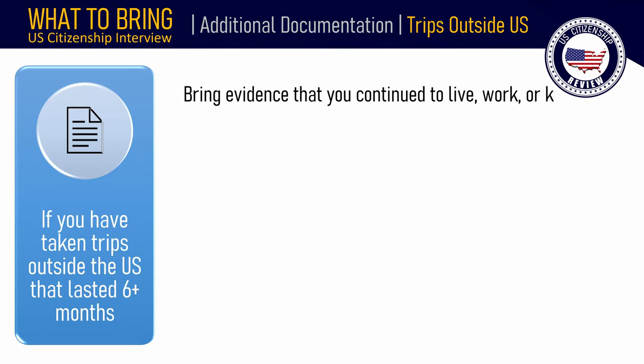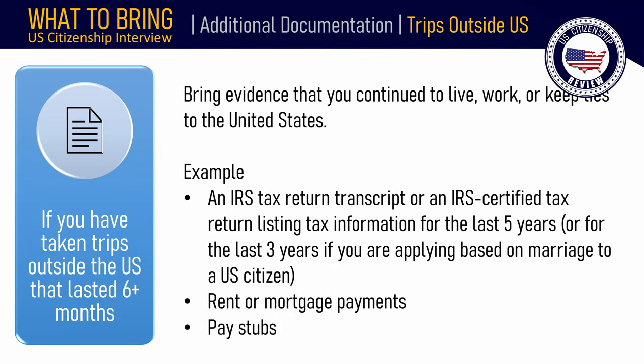If you have taken any trip outside the United States that lasted six months or more since becoming a lawful permanent resident, bring evidence that you and your family continued to live, work, and/or keep ties to the United States, such as an IRS tax return transcript or IRS certified tax return for the last 5 years (or 3 years if applying based on marriage to a U.S. citizen), rent or mortgage payments, or pay stubs.